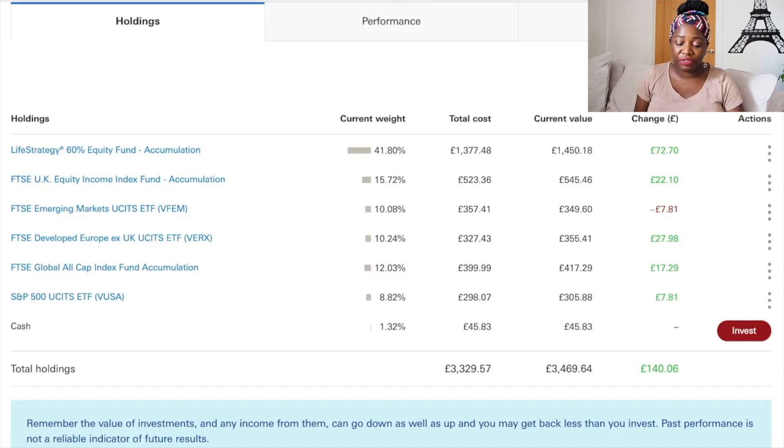The Emerging Markets ETF hasn't been doing well the last couple of weeks but I'm in this for the long haul. It's 10.08% of my portfolio — I put in three hundred and fifty-seven pounds and forty-one pence and it's currently worth three hundred and forty-nine pounds, a loss of seven pounds and eighty-one pence. I'm not worried about this at all. For the Developed Europe ex-UK ETF at 10.24% weight, I put in three hundred and twenty-seven pounds and now have three hundred and fifty-five pounds, a gain of twenty-seven pounds and ninety-eight pence.